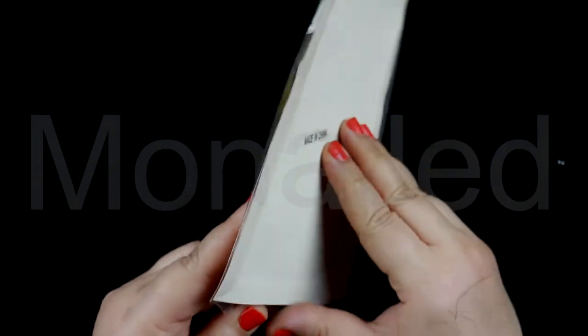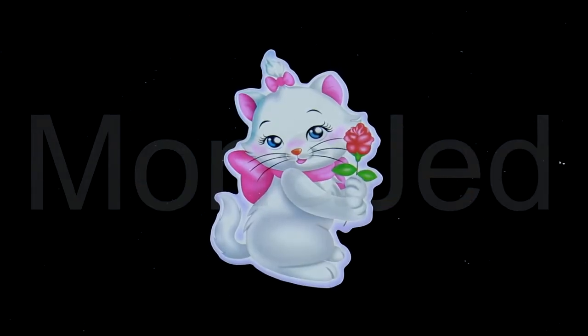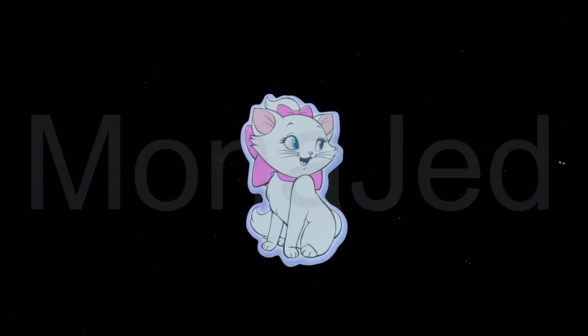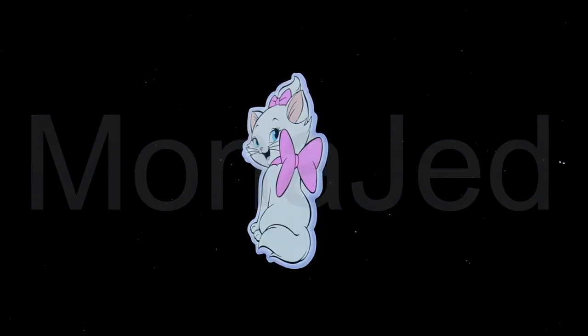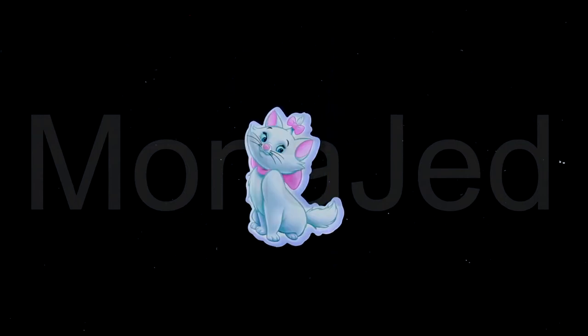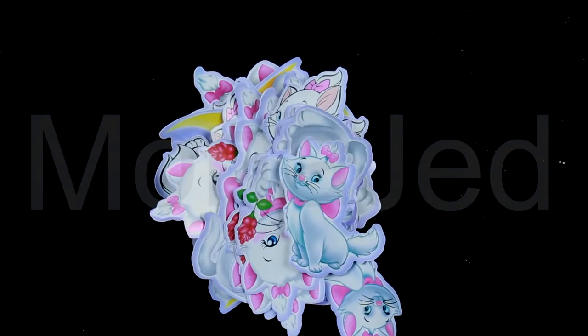The last sticker set features Marie Kitten from The Aristocats. She's shown holding a rose, with an over-the-shoulder look, resting on a crescent, showing her big pink bow, smiling, and looking off into the distance.